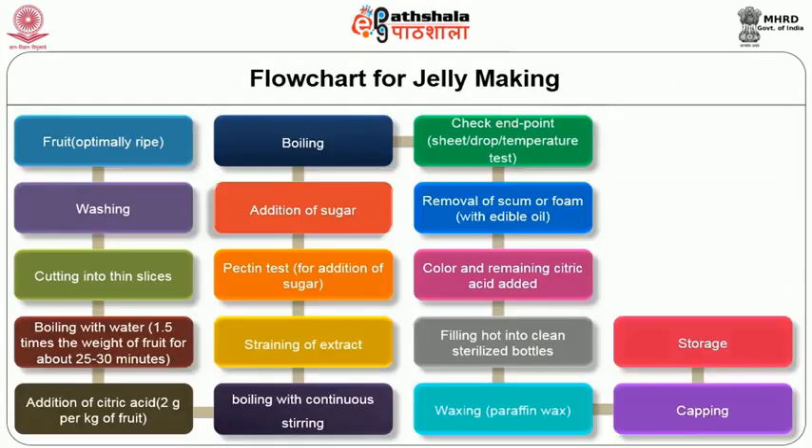This slide shows the flow chart for jelly making. Firm fruits are selected, cut into thin slices after washing, then boiled with water — 1.5 times the weight of the fruit — for about 20 to 30 minutes, during which citric acid is added at the rate of 2 grams per kilogram of fruit, followed by straining of the extract. A pectin test is performed on the prepared extract to determine the amount of sugar to be added for gel formation. After the pectin test, the required amount of sugar is added to the extract and the mixture is boiled. The mixture is judged for endpoint in the same manner as for jam, after which remaining citric acid and color are added. Jelly is hot-filled into sterilized bottles, then waxed, capped, and kept at ambient storage temperature.